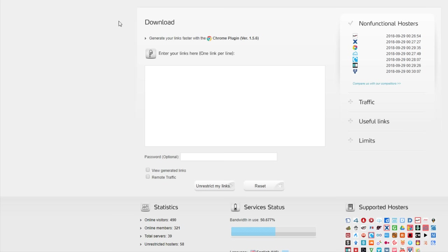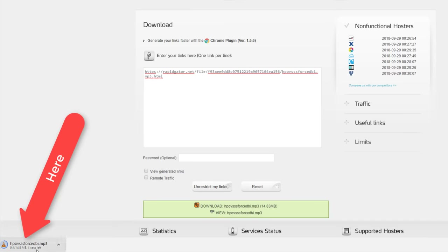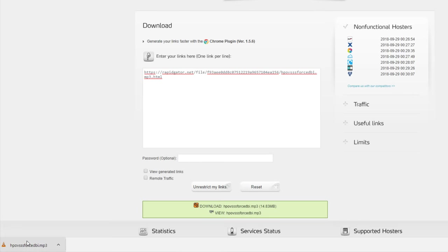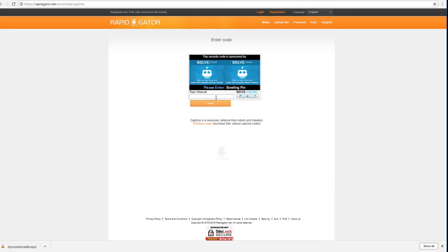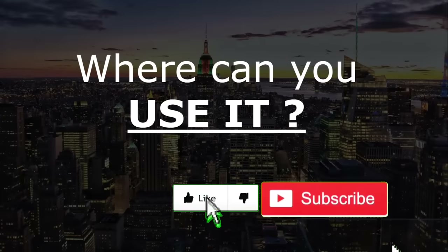Now if I take that same link and go into Real-Debrid, there's a download section where I can paste any link from any of these premium file hosts. I click 'Unrestrict my link' and we now get a direct link to download that file. Clicking it, the download starts straight away at full speed and finishes in a few seconds. Going back to the original site without Real-Debrid, it's now asking us to fill out a captcha. That's a real-life example of bypassing restrictions and getting full-speed downloads.